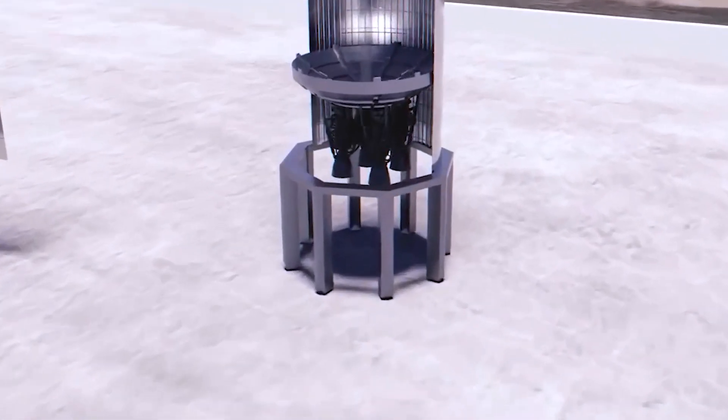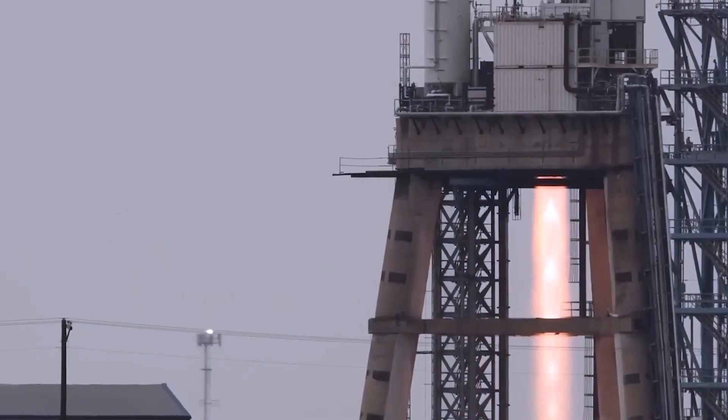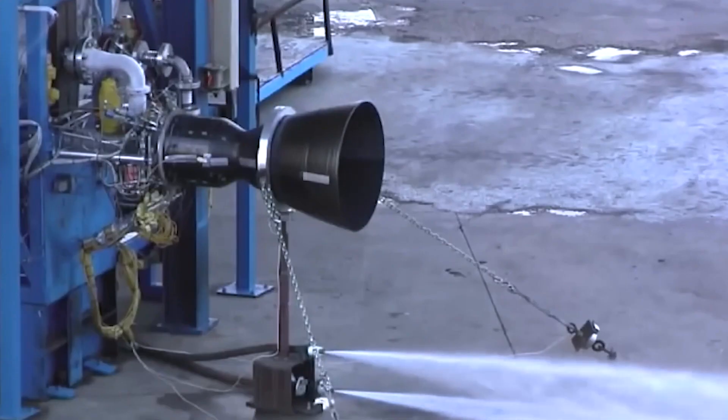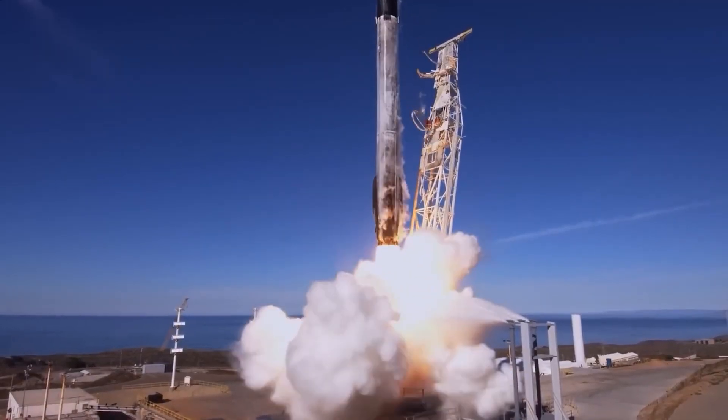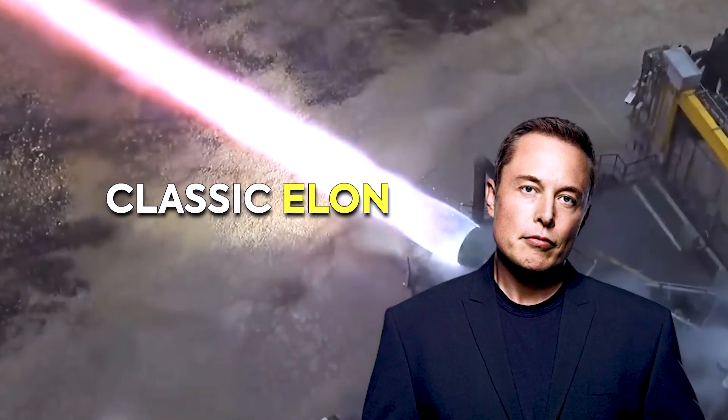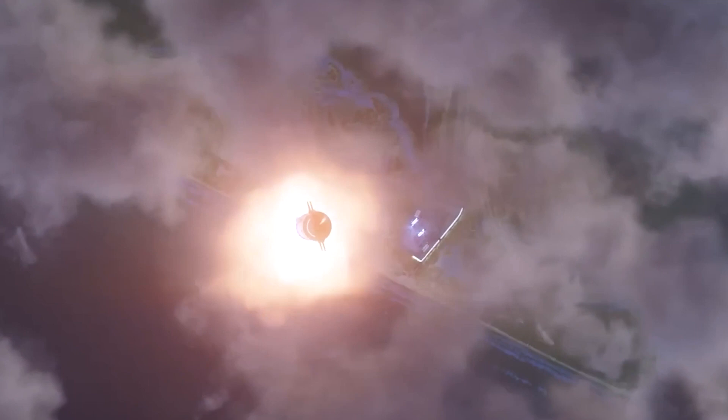Despite its incredible potential, the Raptor engine has had its fair share of failed tests and issues. A significant part of these failures is related to the engine's use of methane, which hasn't been successfully used in a rocket engine before — classic Elon, always trying to push boundaries.